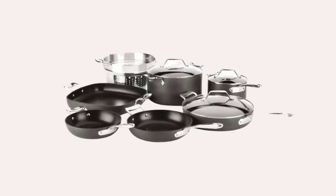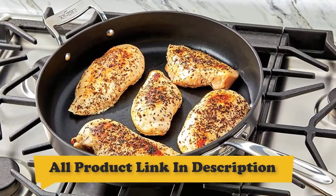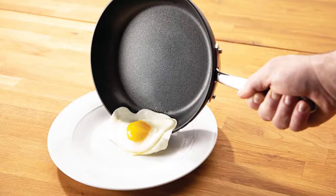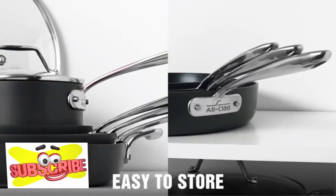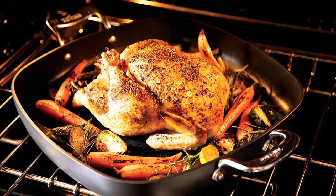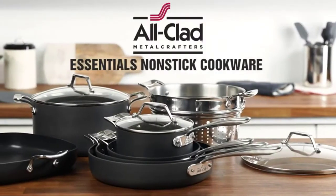Number 8: All-Clad Essentials Nonstick Cooker Set. The Essentials Nonstick Collection is thoughtfully designed to allow you to cook, serve, clean, and store with ease. This non-stick set is long-lasting and durable, with heavy gauge anodized aluminum for even cooking and warp resistance. Pans easily stack in the cabinet without scratching the non-stick surface. Safe for the dishwasher and easy for hand washing. Compatible with gas, electric, ceramic, and halogen cooktops.